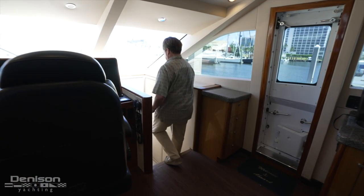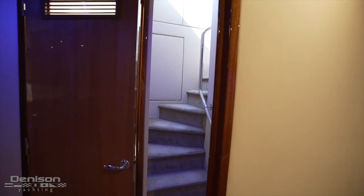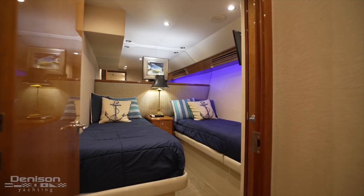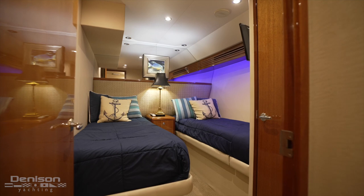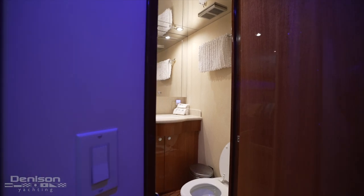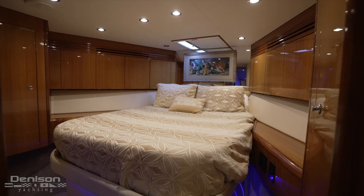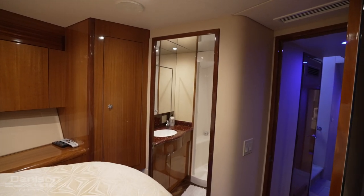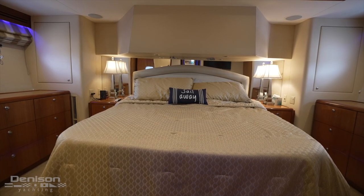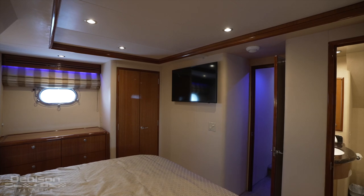Further forward to starboard is a stairwell leading down to the guest accommodations. Immediately to starboard is a locker with a whirlpool stacked washer and dryer. Directly across the companionway is the guest stateroom with side-by-side twin berths and an ensuite head. All the way forward is the VIP guest stateroom with a centerline queen berth and ensuite head and shower. The full beam master stateroom is aft with a king-size bed and ensuite head with a large glass enclosed tub. All three staterooms feature abundant hanging and drawer storage.